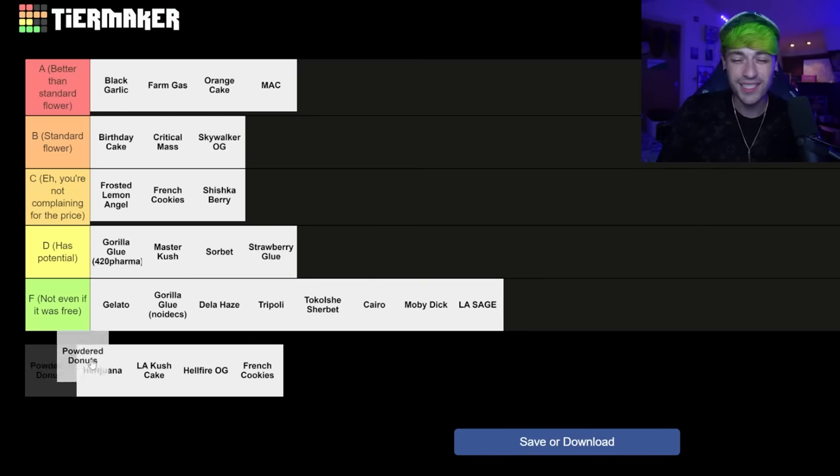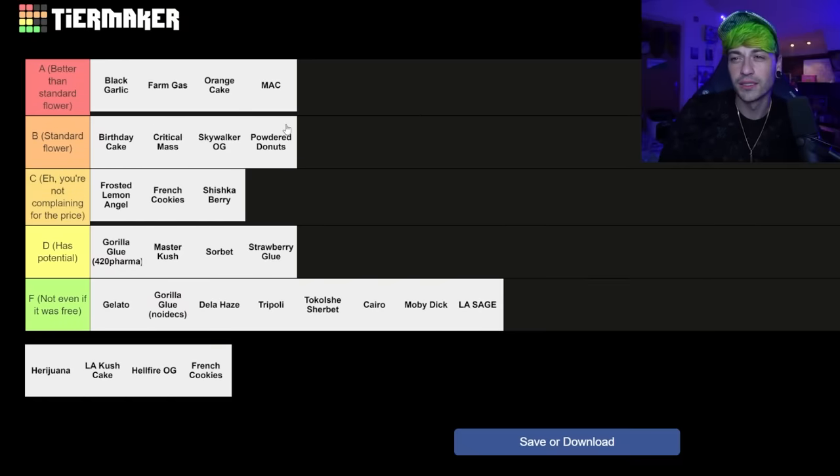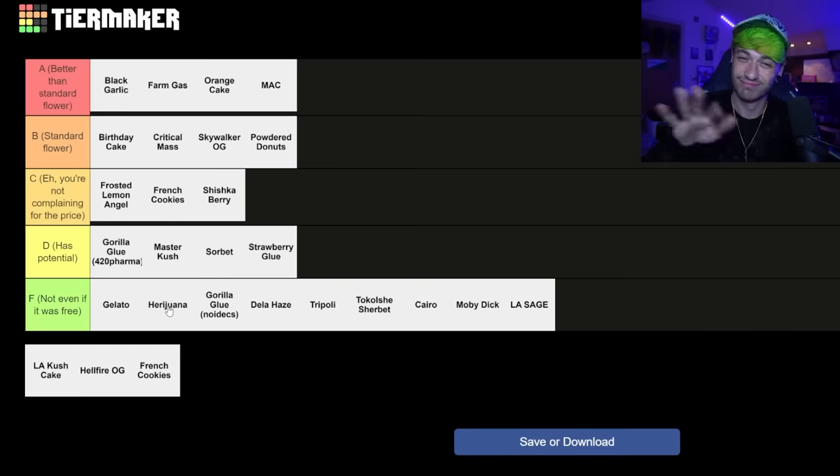The powdered donuts — I would say this is about standard flower, maybe you're not complaining for the price, but probably about standard flower. Yeah, it's definitely better than the lower tiers, so standard flower. The Heroin — I'm actually kind of speechless trying to figure out how to say my thoughts on it. It's just awful. There was no substance to it whatsoever. There's not even any point where I could be like it lacks in this, because it lacks in everything.